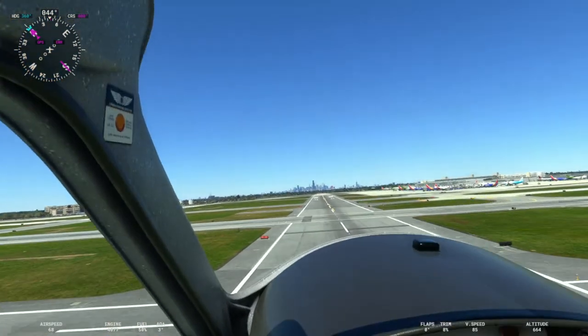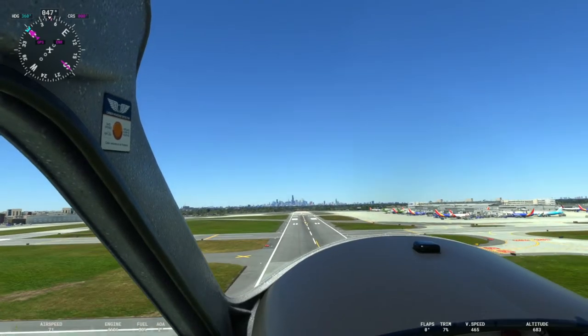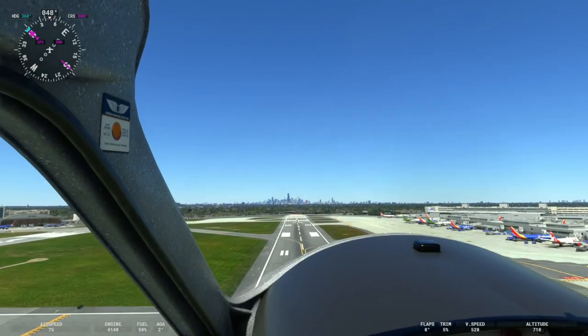As we make our runway heading here on four right, you can see downtown Chicago straight ahead, which is one of the beautiful things about Midway — it's fairly close to downtown Chicago.